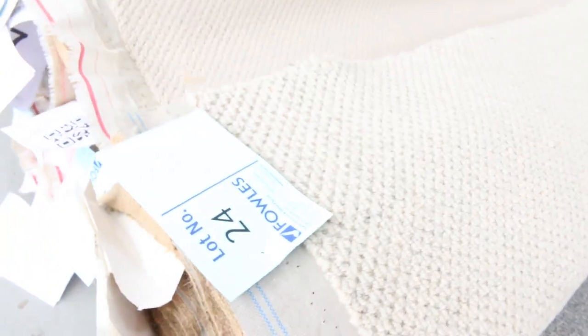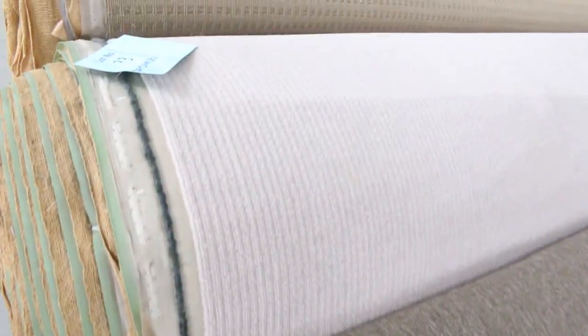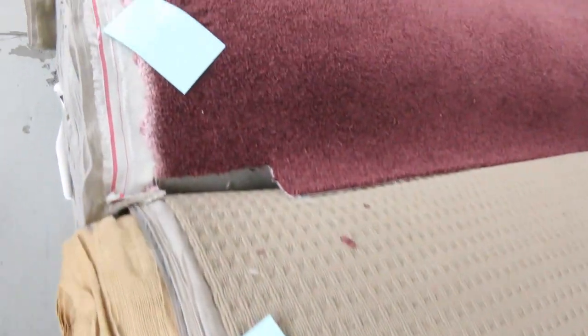Moving into some big rolls — these are generally solution dyed nylon, polypropylene, or polyester. All those types of fibres, generally selling for $25 to $30 a metre for the loop piles. Good hard-wearing carpet — good for office, shop, home, you name it, it can go anywhere. Loop pile again in the solution dyed nylon there.